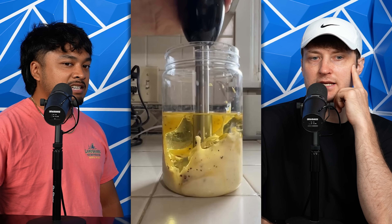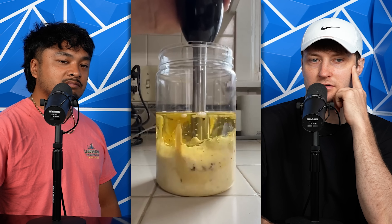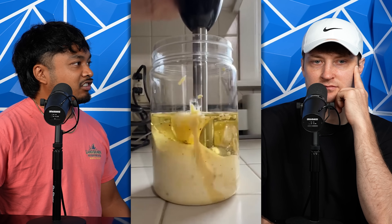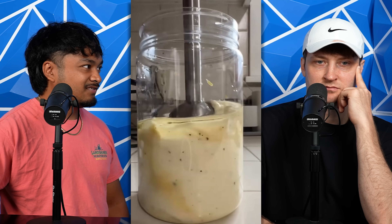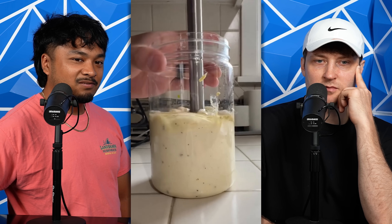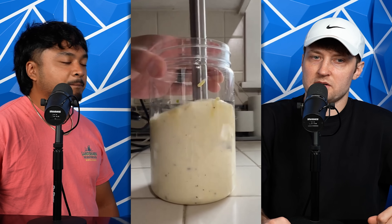How to make mayonnaise in a minute. It blows my mind that mayonnaise is just like olive oil, egg — I think literally that's it. That's it, olive oil and egg. I'm never making a jar of mayonnaise. People are like, oh, I'm gonna make homemade mayonnaise.